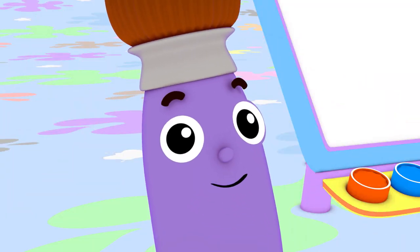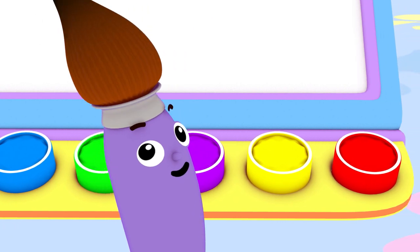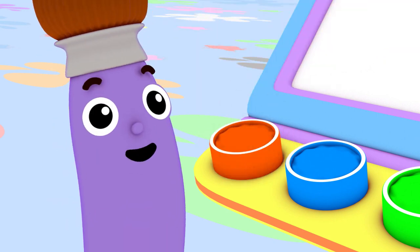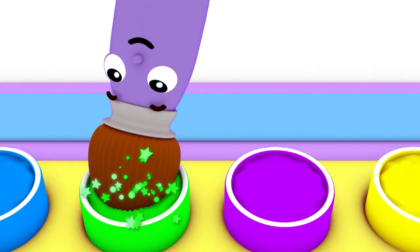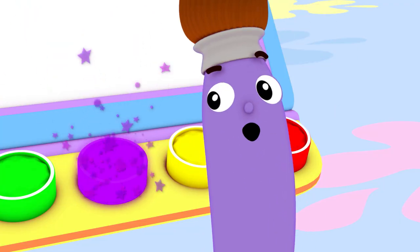Hi! I'm Petey the Paintbrush! I love to paint using all different colors, like red, orange, yellow, green, blue, and purple.